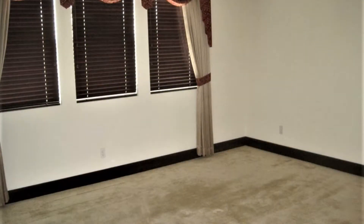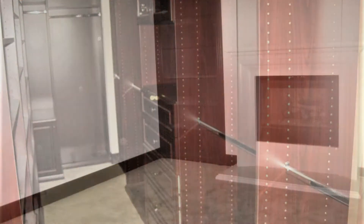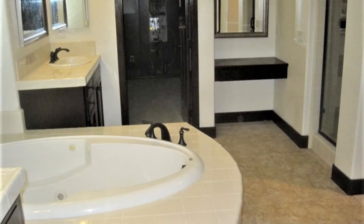The bedrooms are large and have plenty of closet space. The master bedroom features two walk-in closets, a fireplace, and a balcony. The bathrooms are updated and well-maintained.